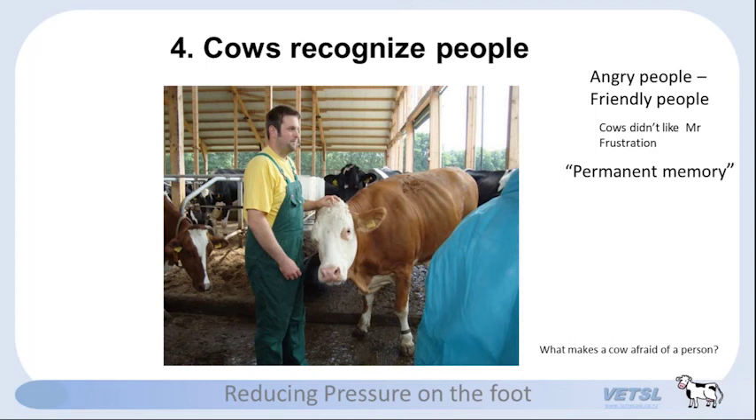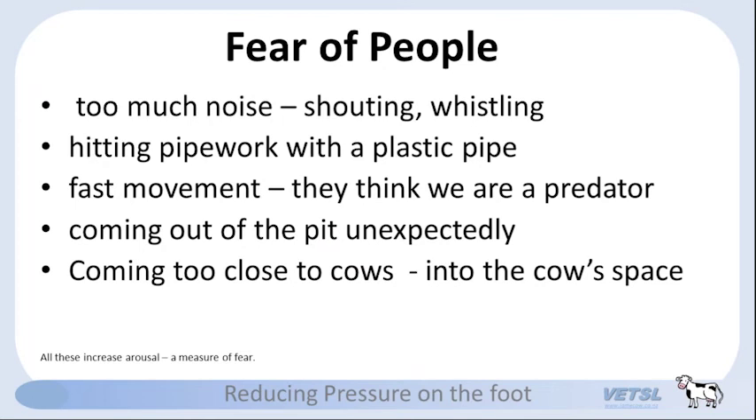What other things make cows afraid of a person? Too much noise — shouting and whistling in the pit — makes cows afraid; they leave the parlor quicker but they're afraid. Hitting pipework with a plastic pipe to speed cows up — they hear it differently and it frightens them. Fast movement makes cows think you're a predator. Coming out of the pit unexpectedly, or coming too close into a cow's personal space, as we just saw that farmer do.